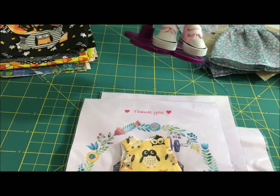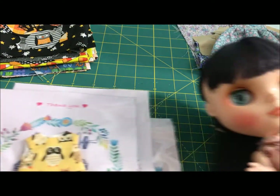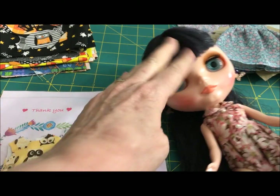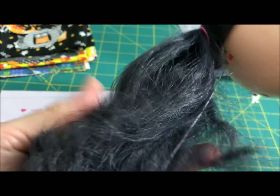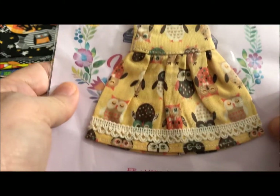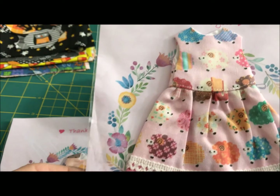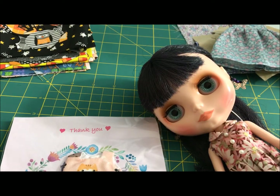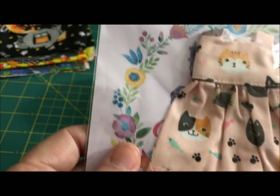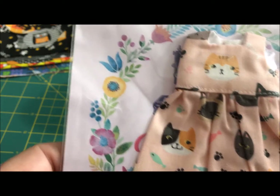Let me take her out of her stand and set her down here so we can kind of look and see. She's got this really unusual dark purple hair and a very nice face up. So this yellow owls dress might look good on her. Or pink — she's in pink now, she's rocking the pink. But since she's in pink, I don't know. This one has sheep on it and this is more of a peachy color. And this one has a kidney print on it.